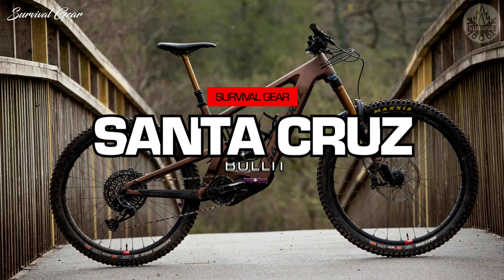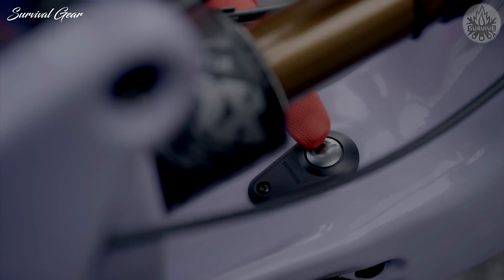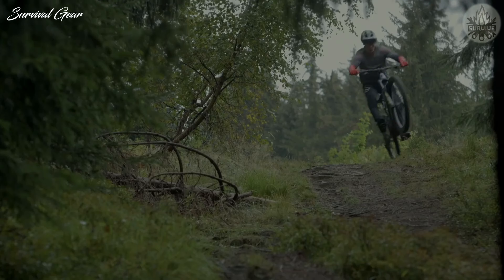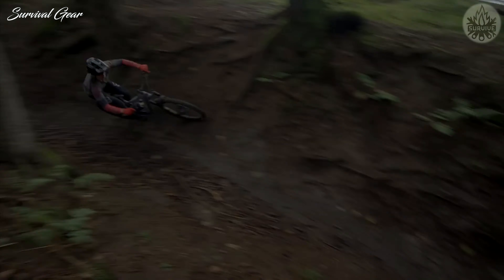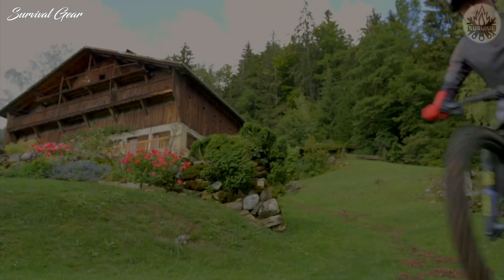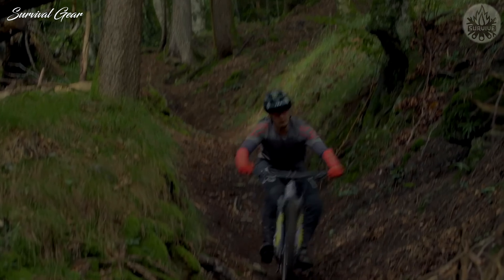Santa Cruz Bronson. Imagine the kinds of rooty, rocky, gnarly trail-fests reserved for the bravest or craziest — that's where you'll likely find this bike. It's perfect for hyper-aggressive riders who want to ride the hardest trails without a chairlift or truck shuttle. Surprisingly light for an EMTB, it offers super-smooth gear changes and ultra-responsive suspension.